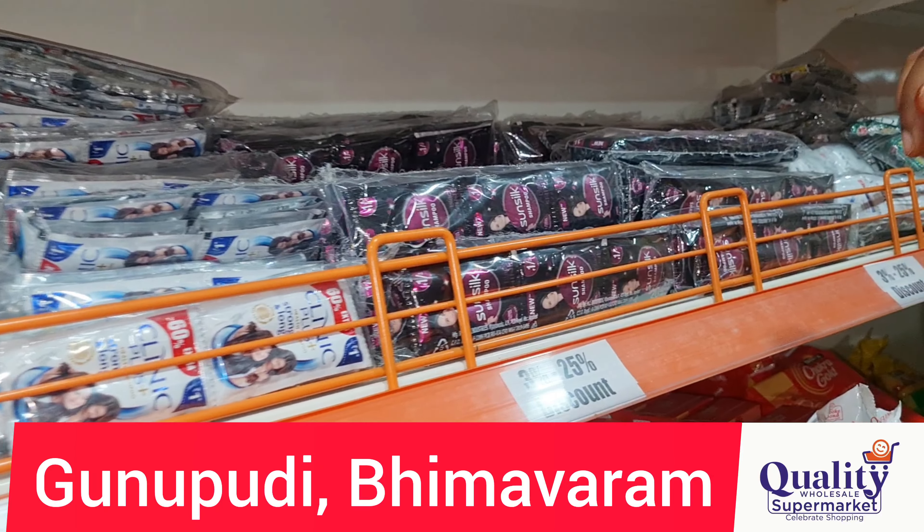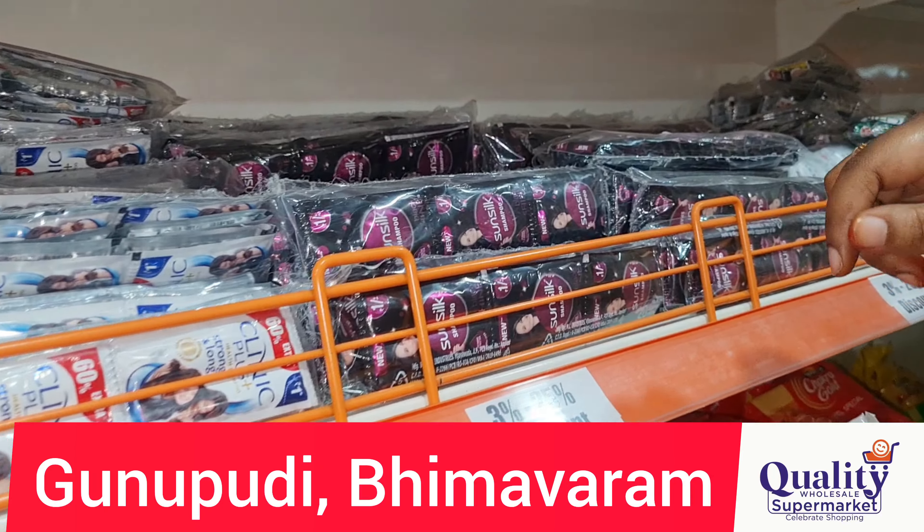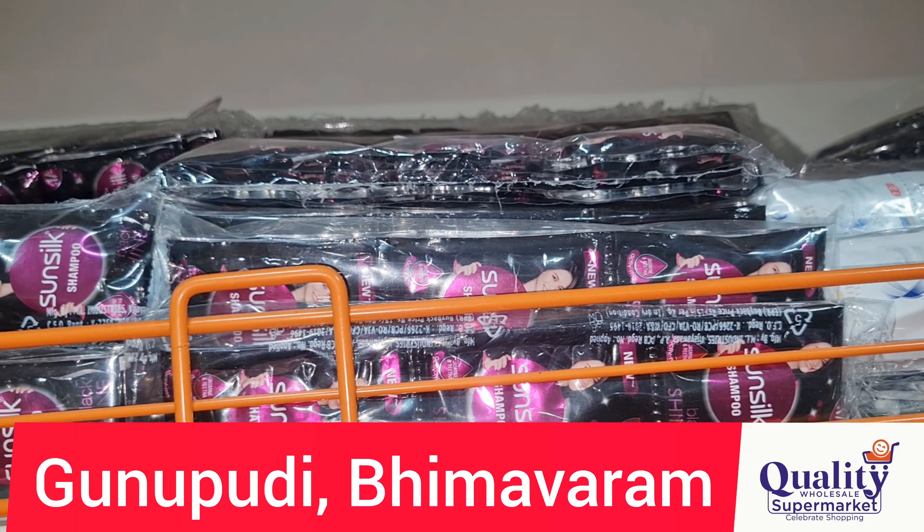Next item is Sunsilk Black Shampoo. Here is a set of 16 shampoos in this package. The price is 14 rupees per piece with 2 rupees off. You get 2 shampoos free, and there is a 12.50% discount. Here is a 2 rupee discount for this package.